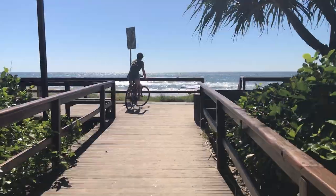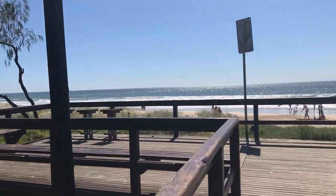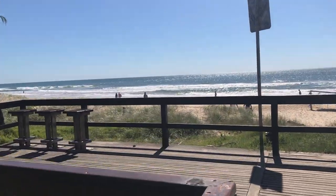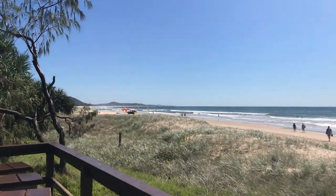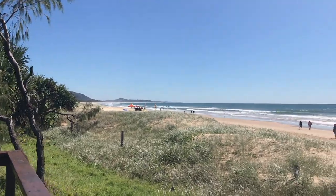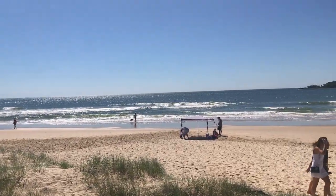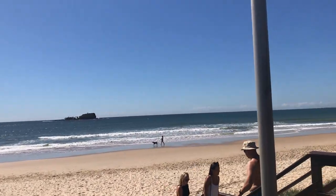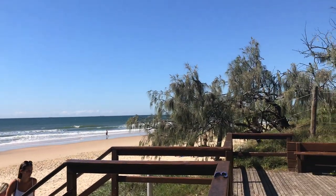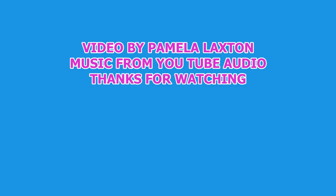The final scenes here are of the Mudjimba Surf Beach. And over to the right you'll see Old Woman Island.